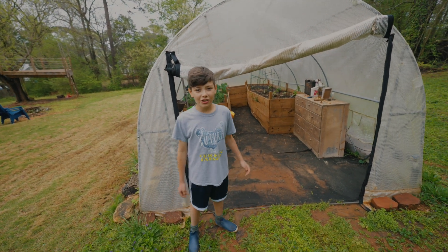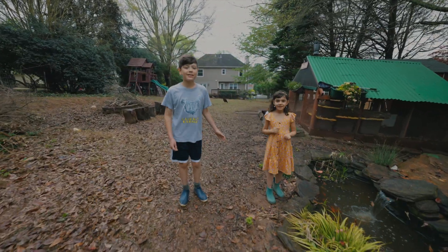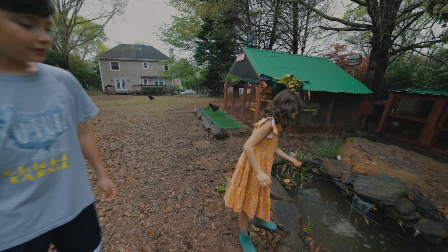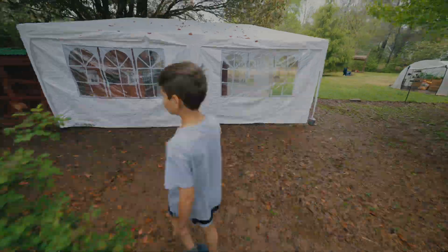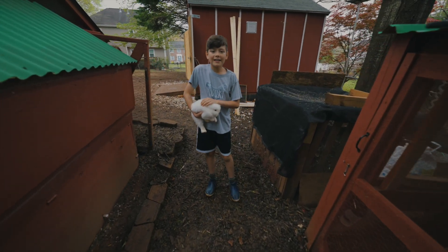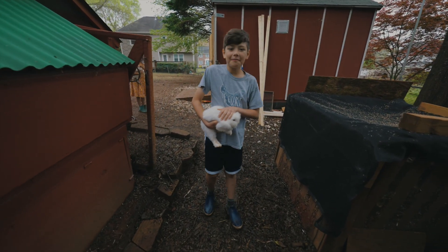Let me show you the animals. This is my sister Sophia — she's going to feed the fish. This is Snowball, one of our lion head rabbits. They're so fluffy and cute.